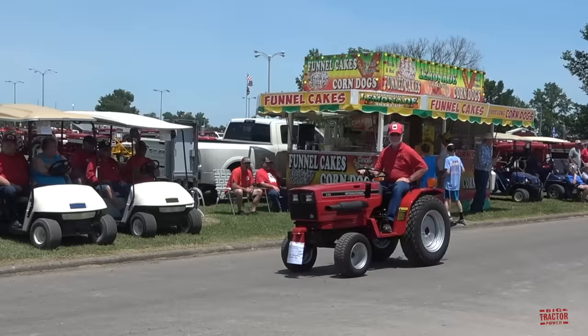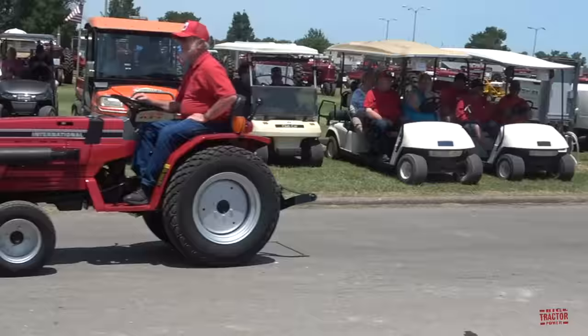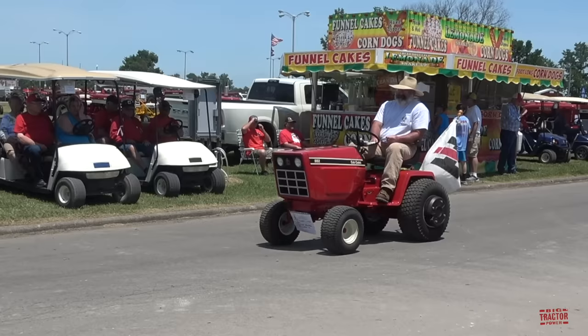Here's an International 234 utility tractor. Here's a Cub Cadet 982.